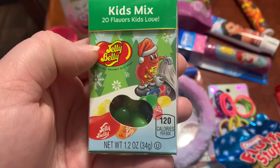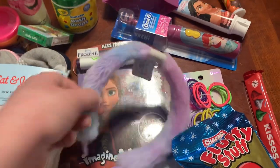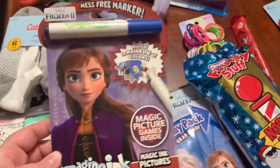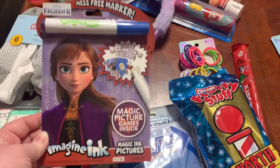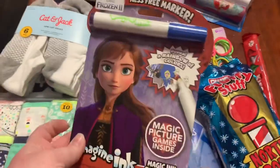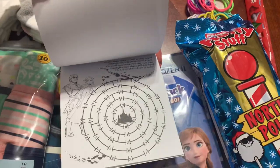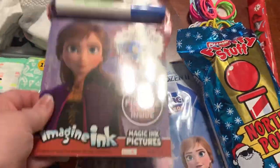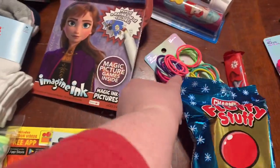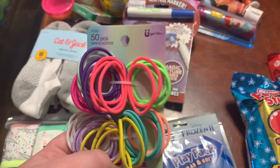This kids mix 20-flavor Jelly Belly jelly beans was a dollar from Target. There was also a holiday mix, but I got the kids one. This was also from the Target dollar spot — a little fun furry headband, so I picked that up. I actually got it at Aldi for $3.99 because our Target dollar spot hadn't been having them. And you can find these mess-free marker things — you don't need water or anything, it's almost like the Crayola Color Wonder stuff; it'll only mark on the special paper. It's good to have something like that in the car or in my purse when we're out doing things.